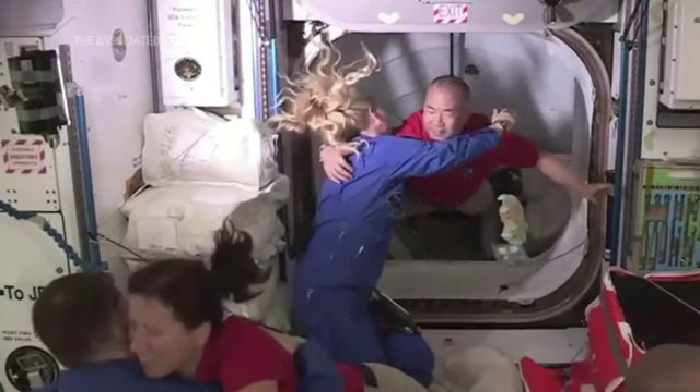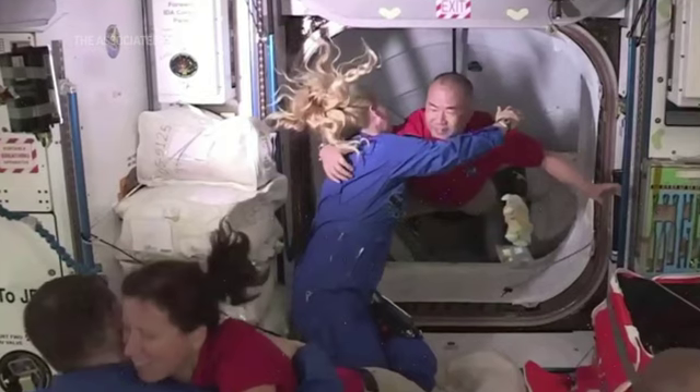For this mission, we've got some fresh apples, oranges, and lemons going up, because the astronauts really don't get an opportunity to eat fresh fruits and vegetables while they're in space. There's also going to be some prepared foods for the holiday season, including fixings for a turkey dinner and some fun desserts.